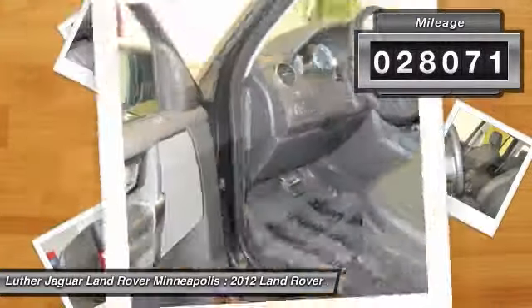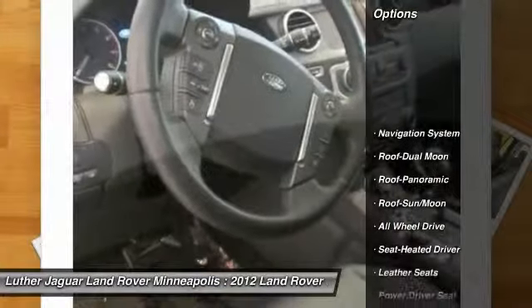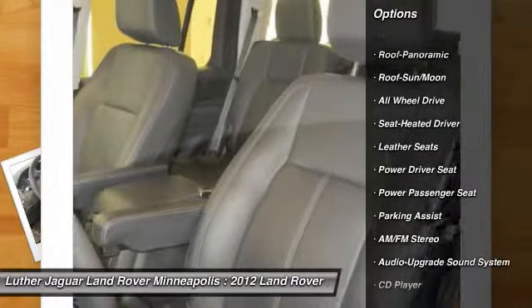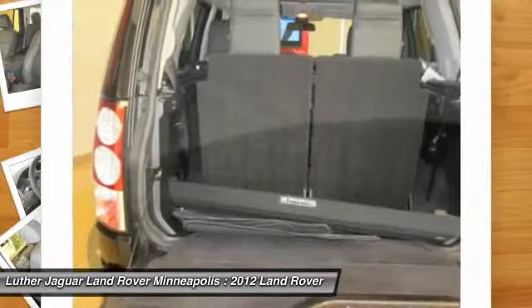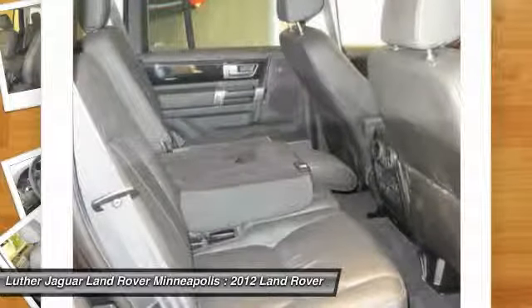This vehicle has less than 30,000 miles. Here are some of this vehicle's great options: navigation system, traction control, power passenger seat, anti-lock braking system, all-wheel drive, front air conditioning, and Bluetooth wireless data link for hands-free phone.